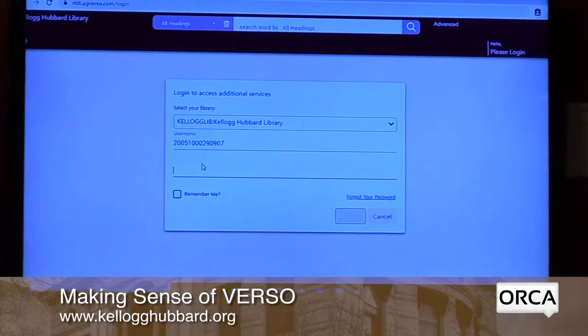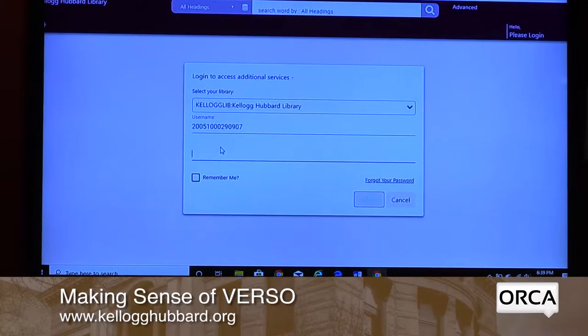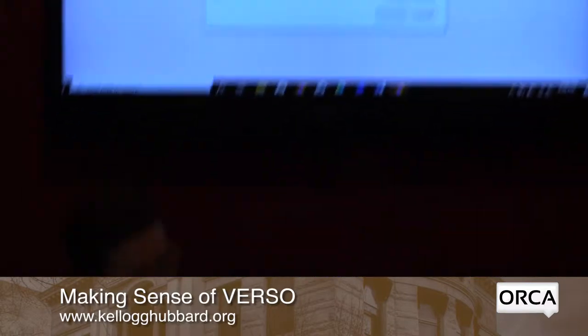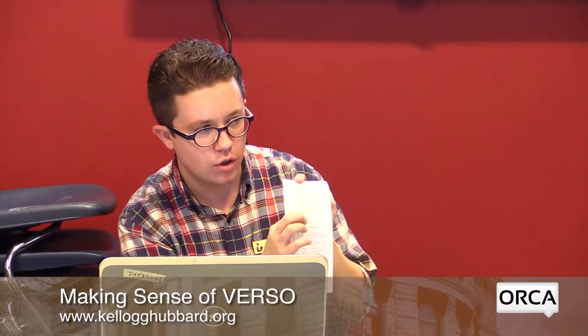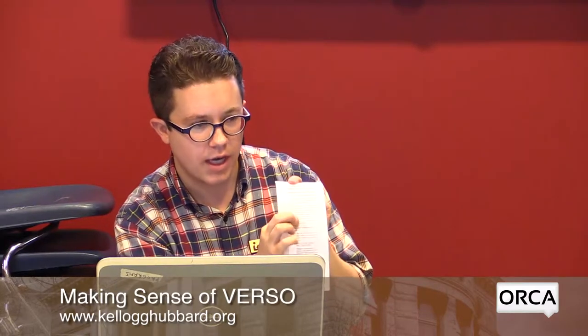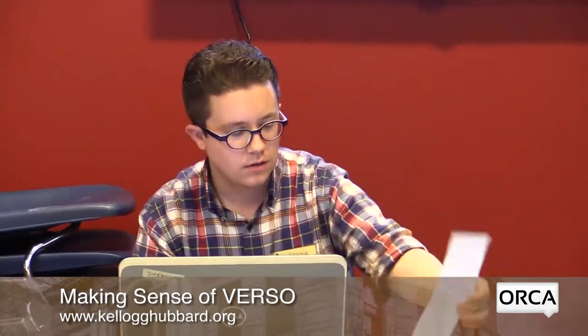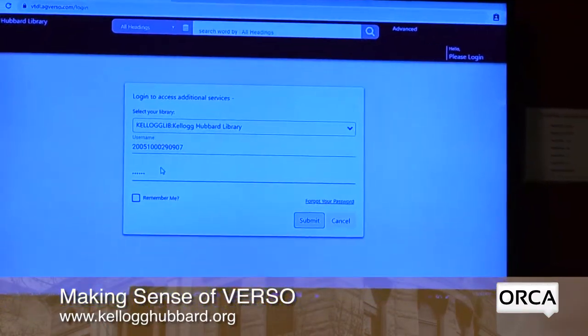For the password, everybody starts with a default password — your password didn't transfer over from the old system either. The default password is listed on your handout under number 3: it's KHL802, and KHL is lowercase. When you type it in, it will just show dots, but that's what you're entering.